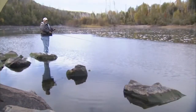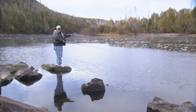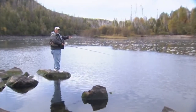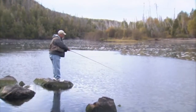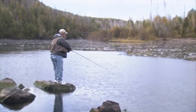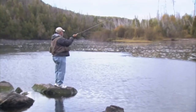After I cast out with the intermediate line and weighted fly, I give it time to sink to the bottom. Chad says it's about 14 feet deep here, so I want to get it right to the bottom. Then I retrieve my line with little short six-inch to eight-inch pulls.